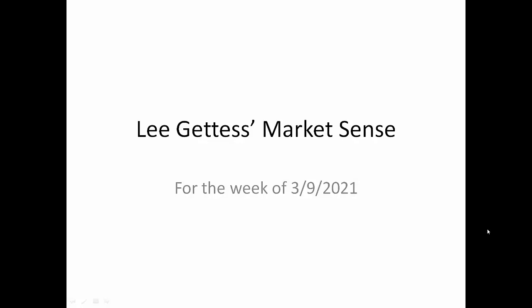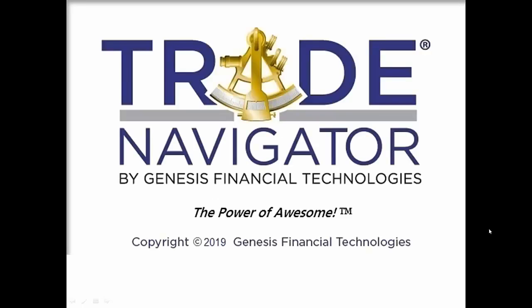Hi guys, this is Lee with the MarketSense for the week of March 9th, 2021. The charts in this presentation come from the Trade Navigator software which is provided by Genesis.